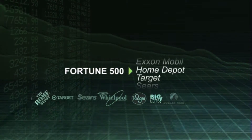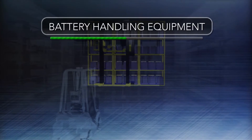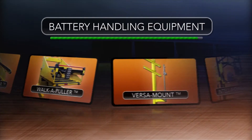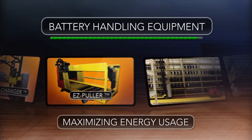Just ask any one of the Fortune 500 companies. At MTC, we do more to provide cost-efficient battery handling equipment to companies using electric lift truck batteries. Our products represent the best ideas available to maximize energy usage in the battery room.